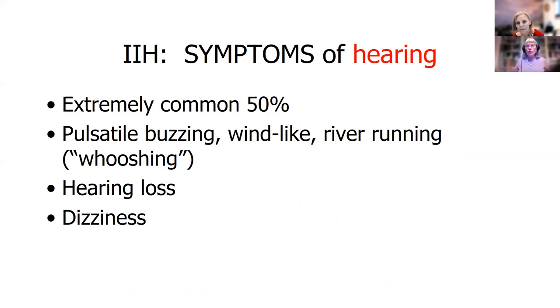I mentioned the whooshing noises — like a buzzing or whooshing, like a river running in your head. Hearing loss and dizziness are also common. Hearing symptoms are really common — like half the people get this.